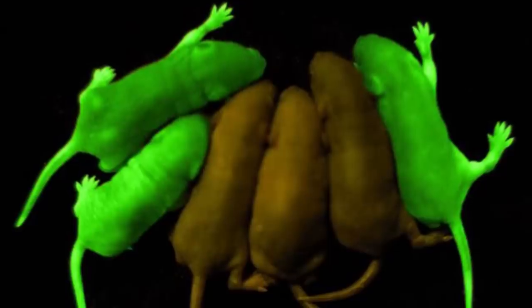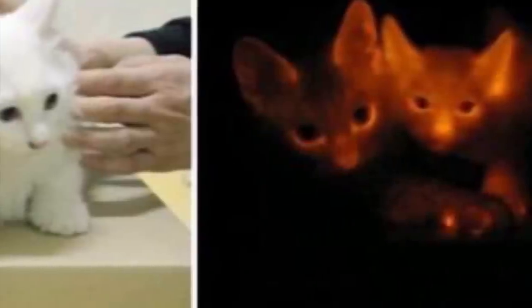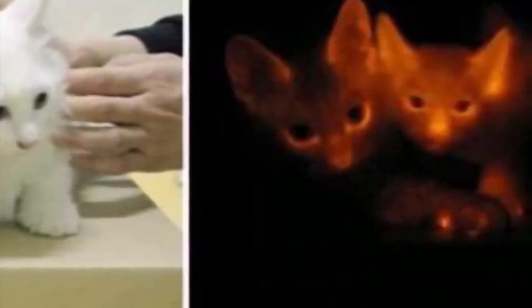The pigs are not the only animals getting injected with jellyfish DNA. In Hawaii and in Turkey they also did it to rabbits. They've done it to mice. They even did it to kittens — but the kittens, instead of glowing green, they glow red.